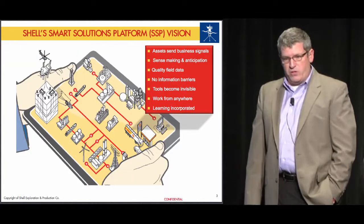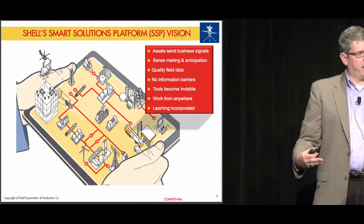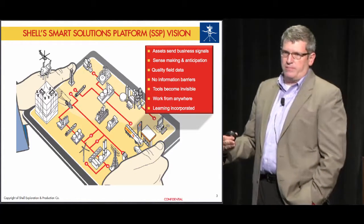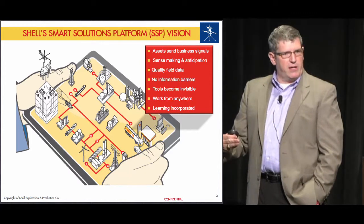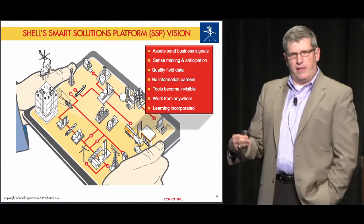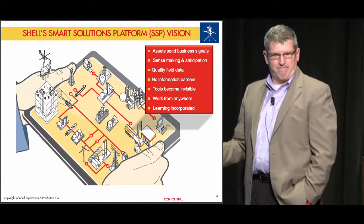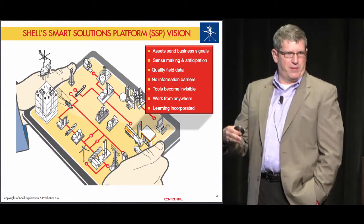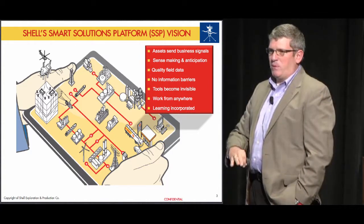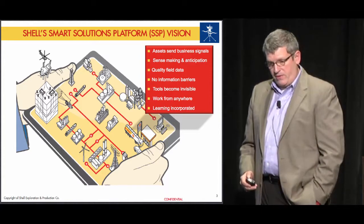It is really part of an enterprise vision we call our Smart Solutions Platform — all about how we consume data and make it available to end users, the operational and engineering personnel. Much like Steve Jobs created the inflection point in smart devices — beginning with iPods and music, transforming with iPads and iPhones — that's what we're trying to do with our Smart Solutions vision inside of Shell.